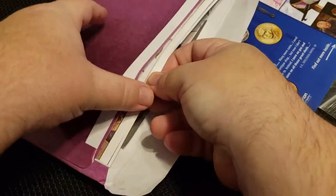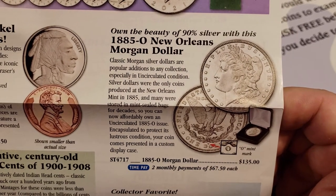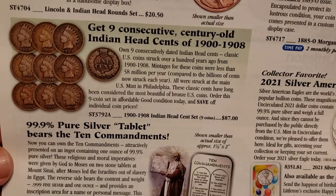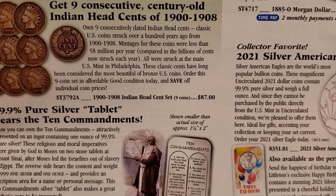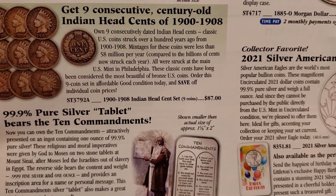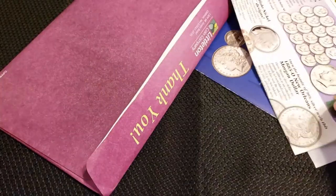They do love sending you the mailers. 1885 New Orleans Morgan dollar — $135 in circulated condition. Get nine consecutive century-old Indian Head cents, 1900 to 1908, for $87. All were struck at the main U.S. Mint in Philadelphia — $87. And those are not uncirculated — 'affordable, good condition' — nine of them for $87. Okay, that's insane.